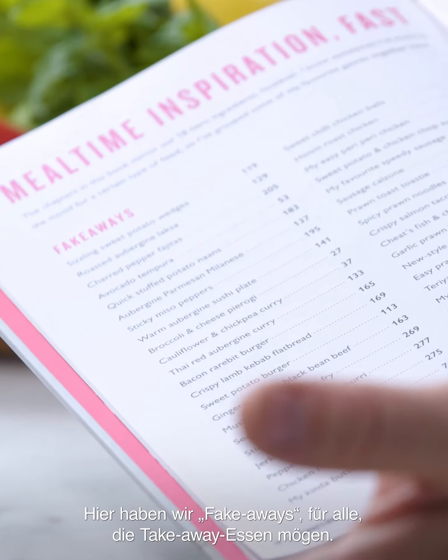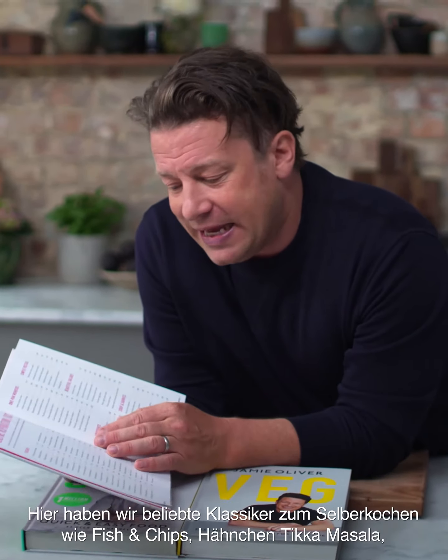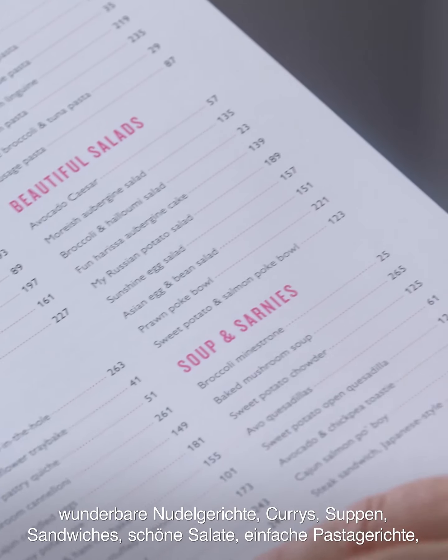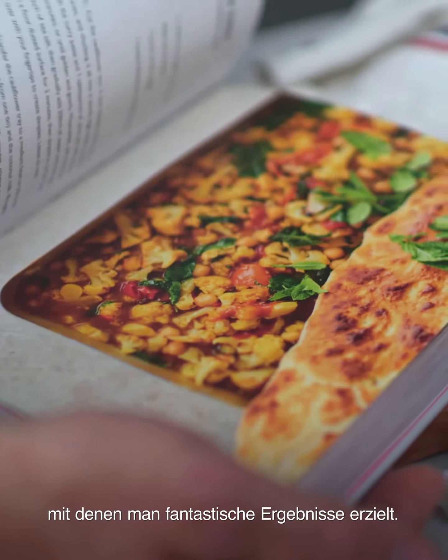There's fakeaways in there, because I know you guys like a takeaway and you're busy. And of course I get that they're convenient, but they're also pretty expensive. So a lot of those big hitters — a home version of fish and chips, butter chicken or chicken tikka masala, beautiful noodle dishes, curries, soup sarnies, beautiful salads, simple pastas, one-pan wonders, tray bakes. So if you come and have a look at the book, there's lots of tips, little techniques, ways of getting amazing results.